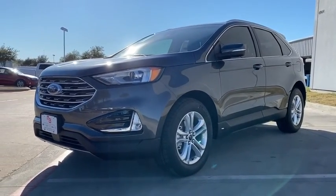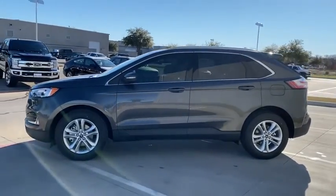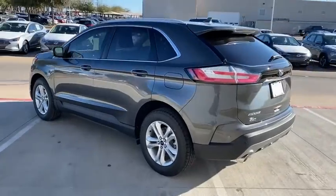Here are some of this vehicle's great options: Convenience package, front license plate bracket. This beauty is sure to make you the talk of the neighborhood, so call or drop in for a test drive today.